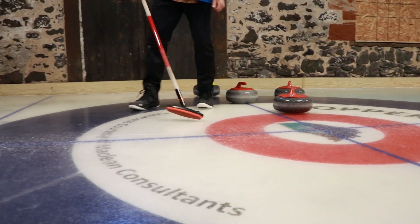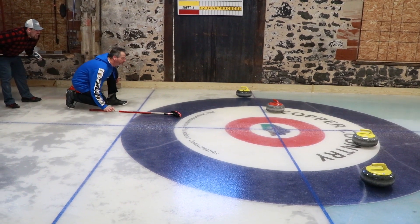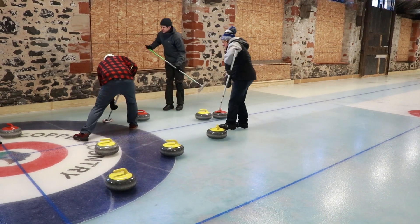We're at the Copper Country Curling Club in Calumet, Michigan. I had never even heard of curling until probably ten years ago and saw it for the first time on the Olympics, and then I moved up here to the UP.